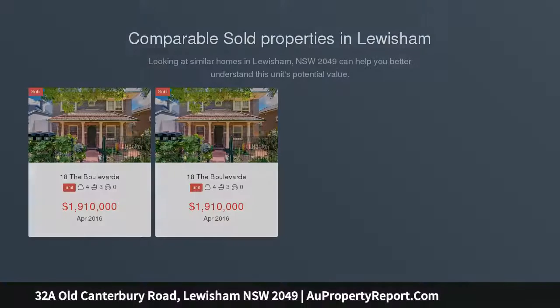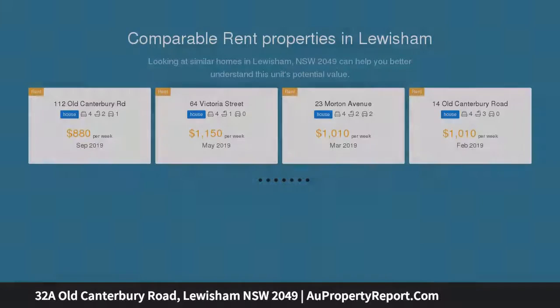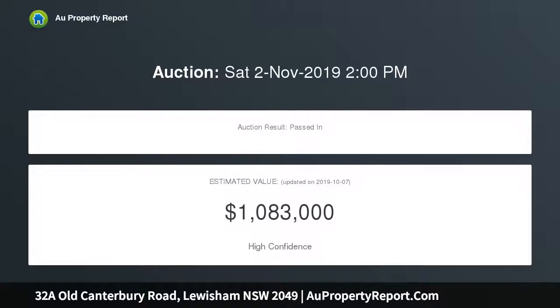Ultra modern two-story terrace with a large floor plan and light-filled interior. Torrens title home with no strata fees. Features high ceilings, air conditioning and video intercom.